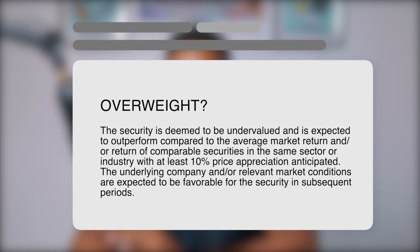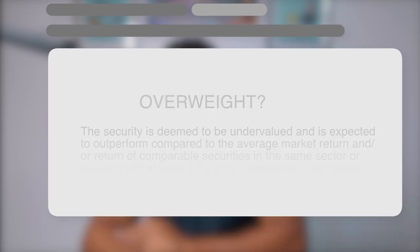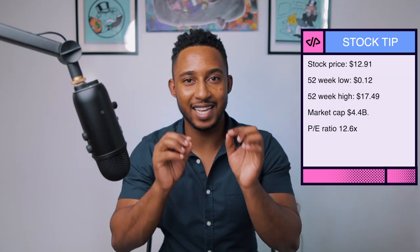According to the Jamaica Stock App, Cygnus is overweight, meaning the security is undervalued and expected to outperform compared to the average market return or comparable securities in the same sector, with at least 10% price appreciation expected. The stock price is currently at $12.91, with a 52-week low of $12 and a 52-week high of $17.49. Cygnus, ticker symbol SCIJMD, has a market cap of $4.4 billion and a PE ratio of 12.6 times compared to its peers at 17.8 times. Dividends have been increasing but they have only a four-year track record. With a payout ratio of 39.3%, dividends are well covered by earnings, but according to Simply Wall Street, Cygnus is not covering its dividend from free cash flow.